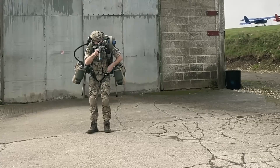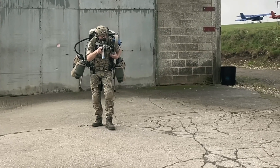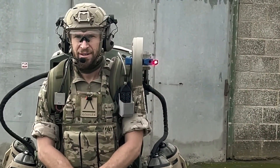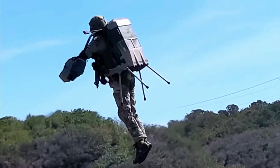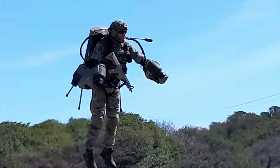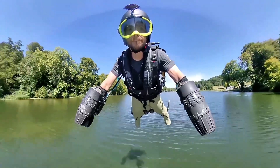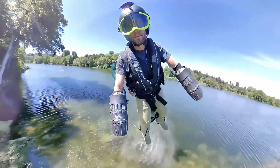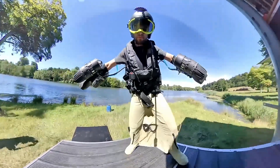The suit's modular design allows for customization depending on the mission, whether it involves reconnaissance, quick response rescue or special operations. With built-in safety features including automatic stabilization and emergency landing systems, the Tactical Jet Suit ensures a secure flight experience even in challenging conditions. As humanity continues to push the boundaries of what's possible, the Tactical Jet Suit stands as a testament to innovation, offering a glimpse into a future where personal flight is not just a dream but a reality.